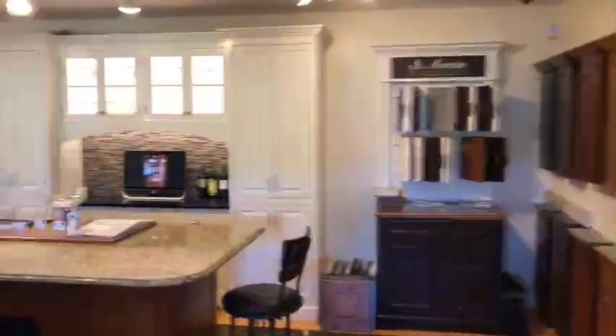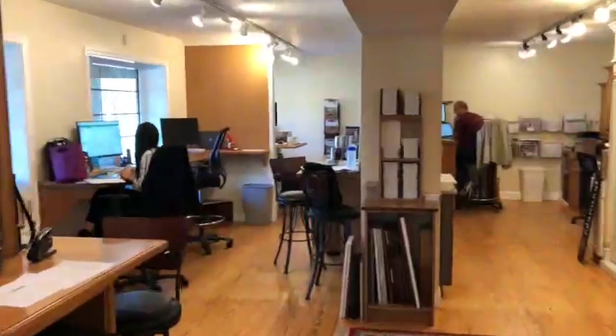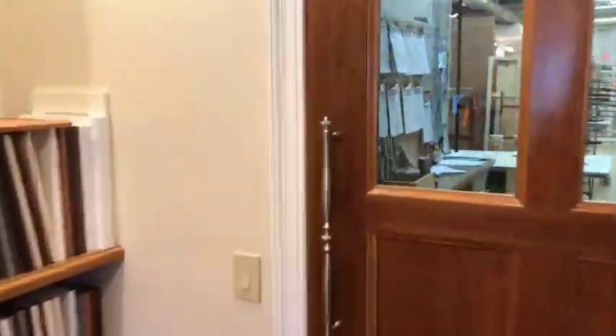The front portion of our shop features our showroom and office space. Here you can see many examples of the work we do. We offer custom, stock, and semi-custom cabinetry lines.